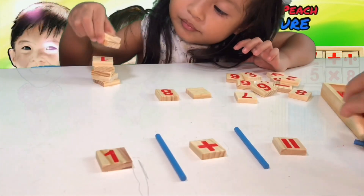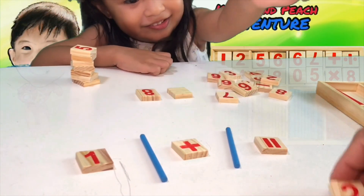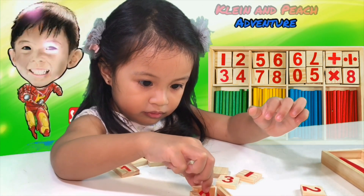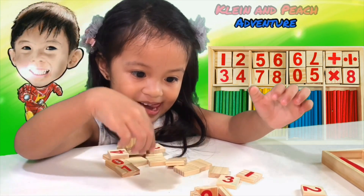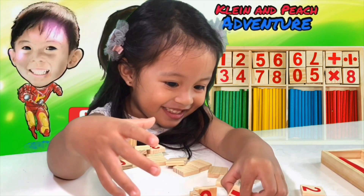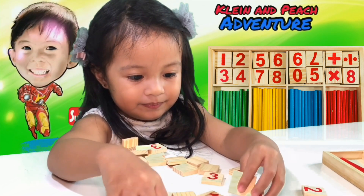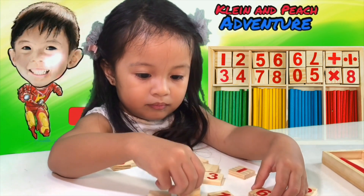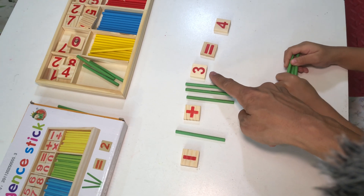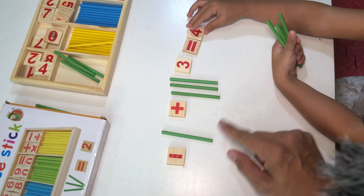Let's count these sticks, okay. One, one plus one equals two. Two again, two again. Peach is busy making a tower — making a tower using the numbers.